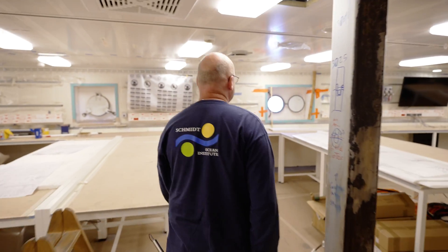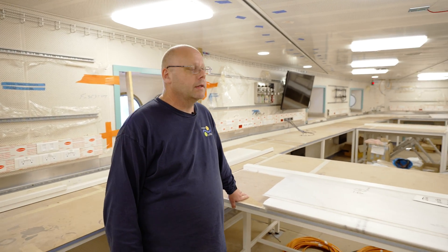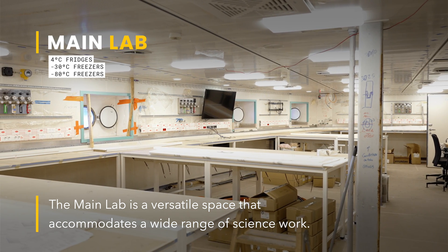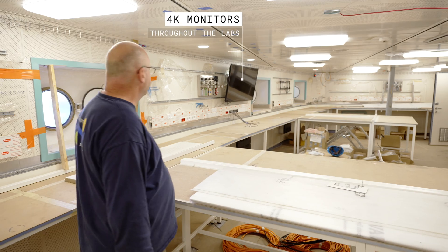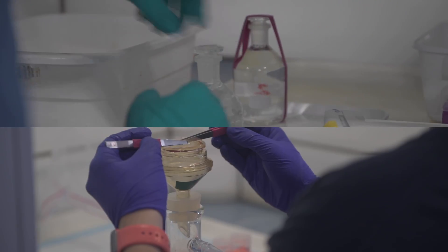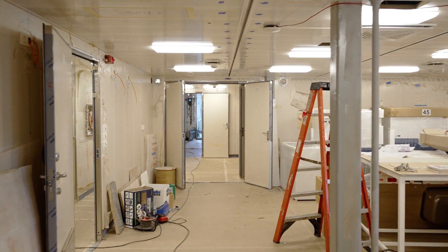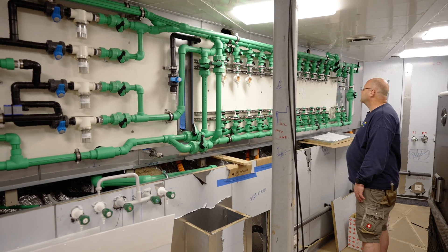We have a total of eight state-of-the-art laboratory spaces on research vessel Falco 2, and this enormous space is our brand new main lab. We've got various refrigeration options: four-degree fridges, minus 30 degree freezers, minus 80 degree freezers. We've got 4K monitors in various locations so the scientists will be able to watch the data as it comes in. It's going to be a truly multi-disciplinary space — whether it's chemistry, environmental DNA sequencing, all sorts of things could be going on in here. It's completely configurable so no matter what type of science party is on board, they're going to be at home in the main lab and have a space to do what they need to do.